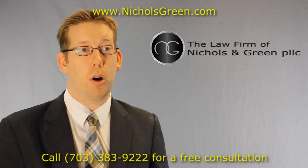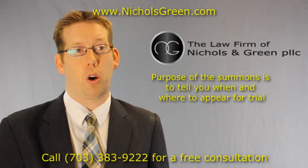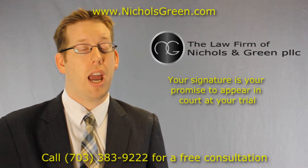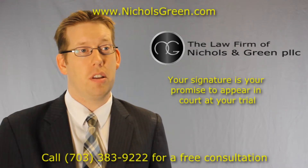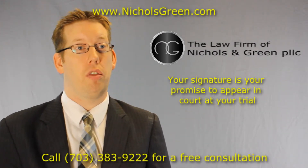As far as being a legal document, the purpose of a summons is to tell you when and where to appear in court, what crime you're accused of committing, and your signature on the Virginia Uniform Summons is your promise to appear in court at the date and time written on the form.